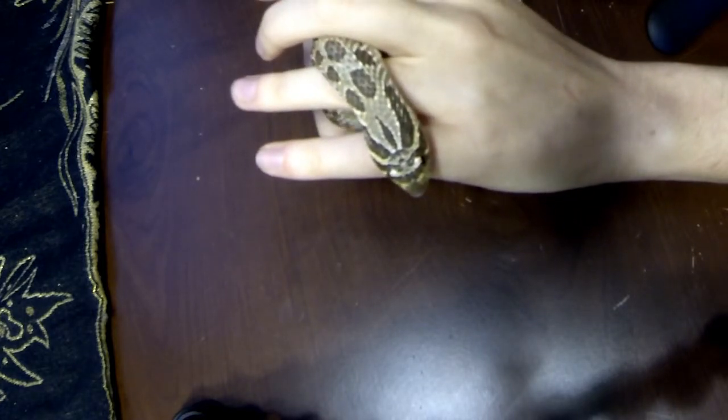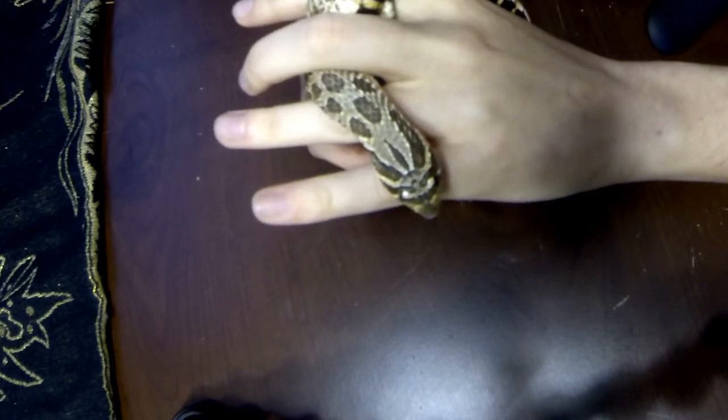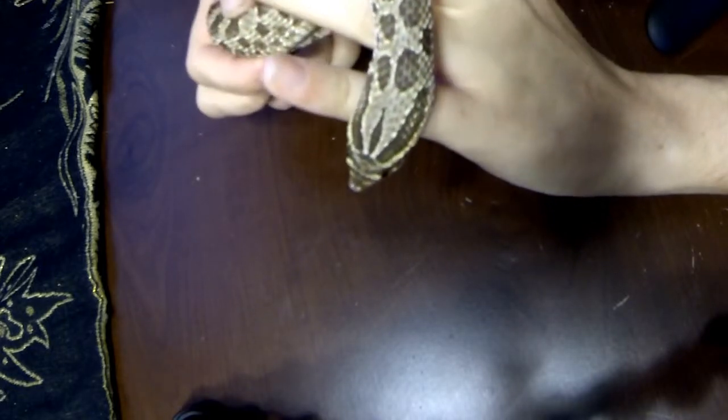Maybe that's probably common for most people. Snakes are sometimes very scary, but I think they're very beautiful.